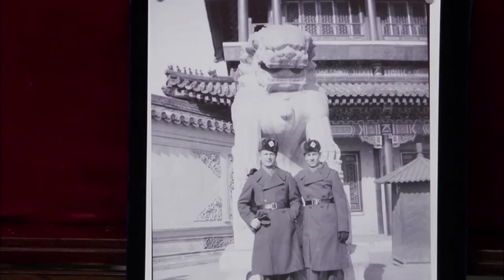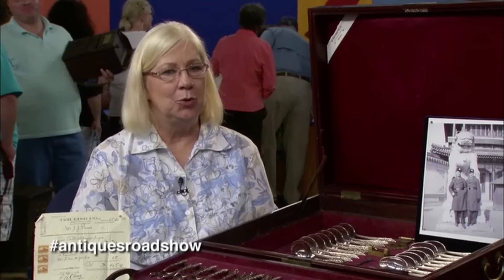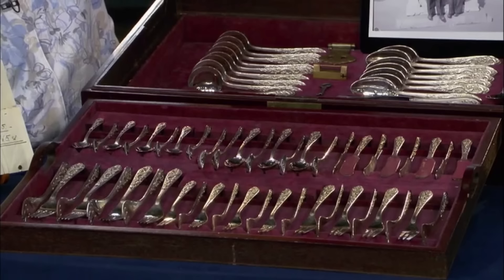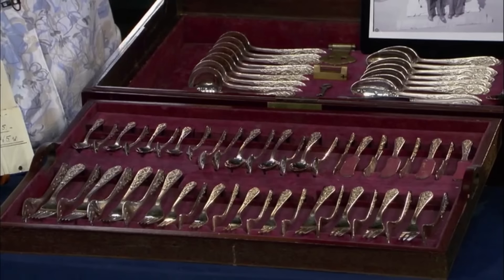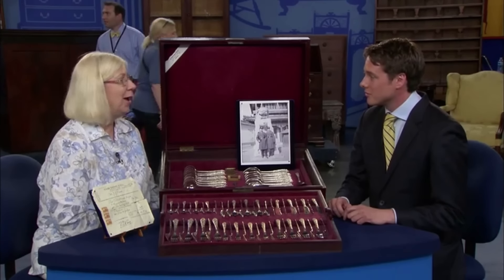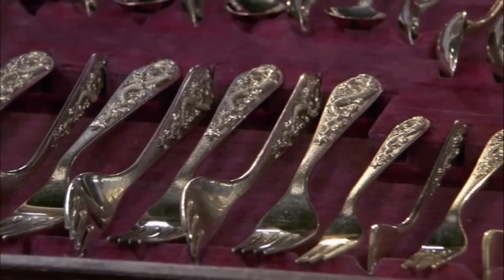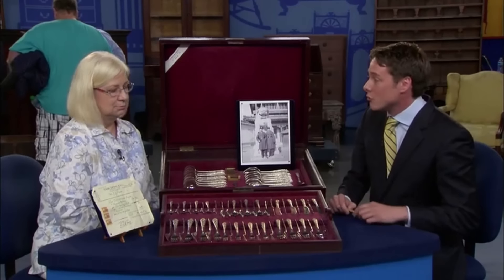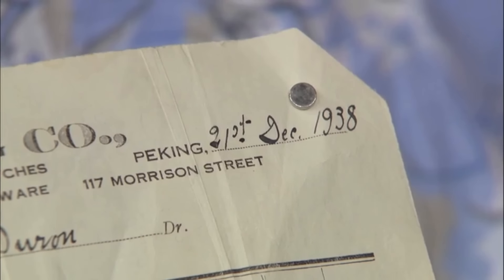In 1936, a Marine Corps officer stationed in Beijing commissioned a unique silver set as a wedding gift for his sister. Crafted by the Tai Ling Company in Beijing, the set was brought back to the US in his footlocker. His sister, who never had children, kept the set in a closet until it was passed down about 25 years ago. Due to its intriguing dragon designs and personal history, she now uses it for special occasions. A relic from December 21, 1938, this silver set is accompanied by its original purchase receipt.